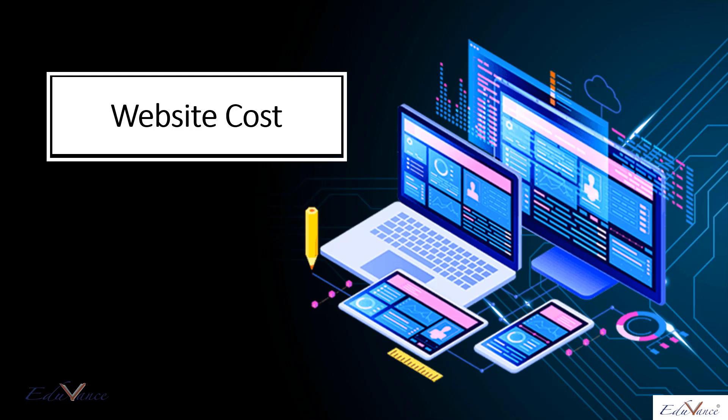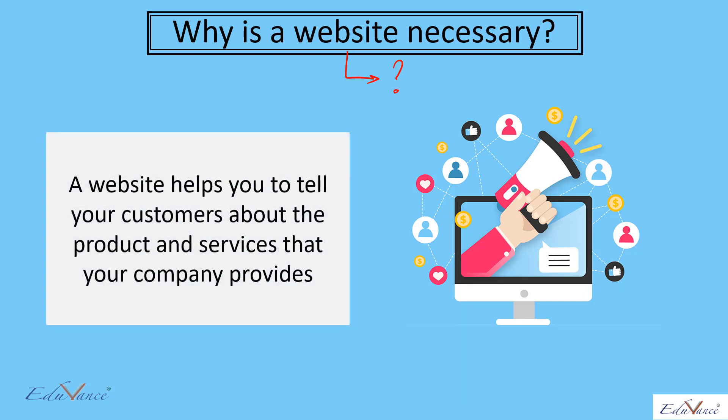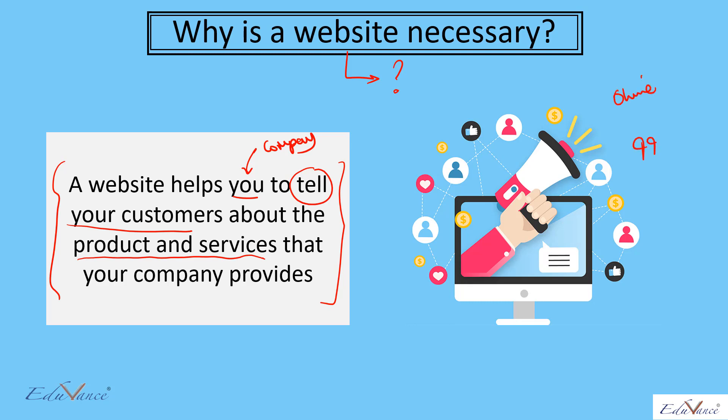In this module we will look at the website cost and how we will incur that cost for our company. Why is a website necessary? A website helps the company tell customers about its products and services. It is like a small brochure or introduction of your company to your customers online. Today, 99% of companies have a website which helps customers know about their products and services.